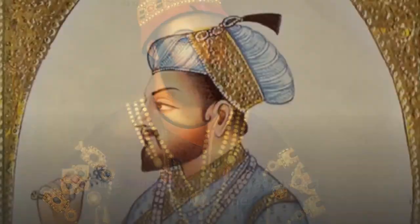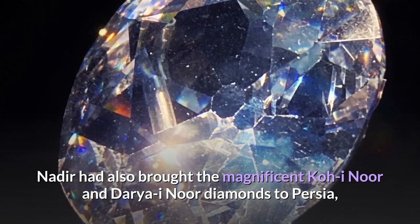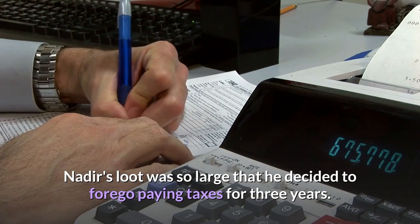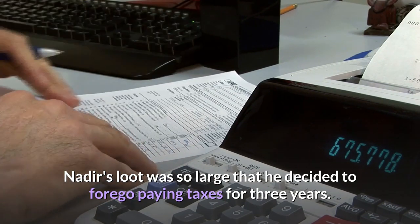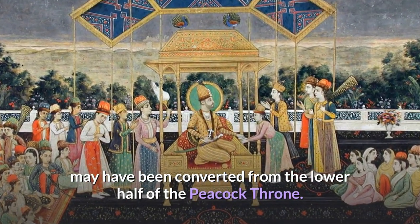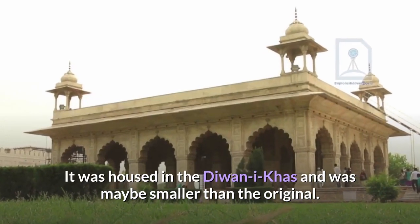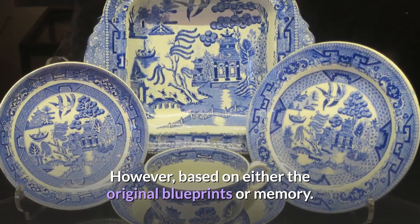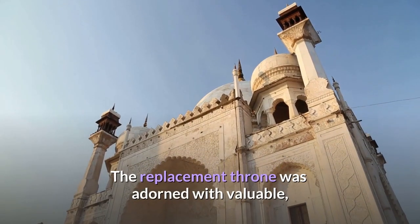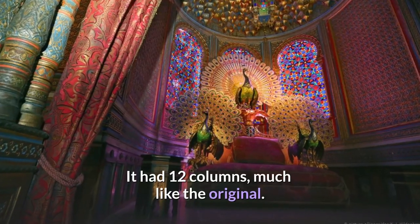After Nadir Shah possessed the original Peacock Throne, the Mughal emperor was given a new throne. Nadir had also brought the magnificent Koh-i-Nur and Darya-i-Nur diamonds to Persia, where some became part of the Persian crown jewels and others were sold to the Ottomans. Nadir's loot was so large that he decided to forego paying taxes for three years. The Sun Throne, also part of the Persian crown jewels, may have been converted from the lower half of the Peacock Throne. The replacement throne was adorned with valuable and semi-precious stones and was composed of gold or plated gold, with 12 columns much like the original.